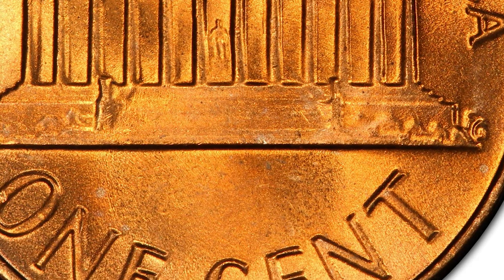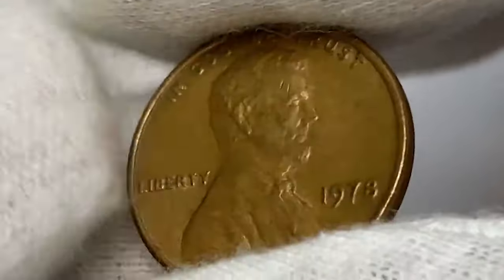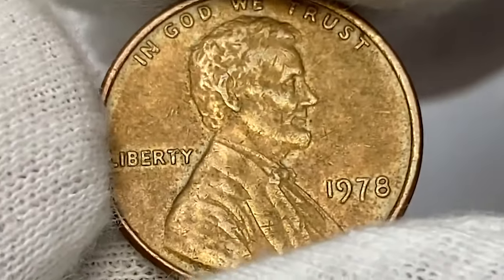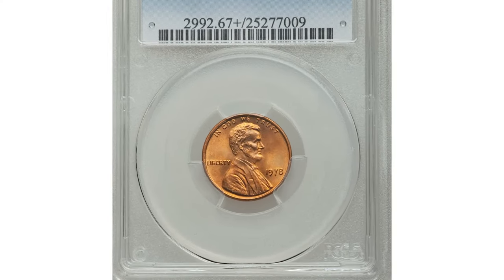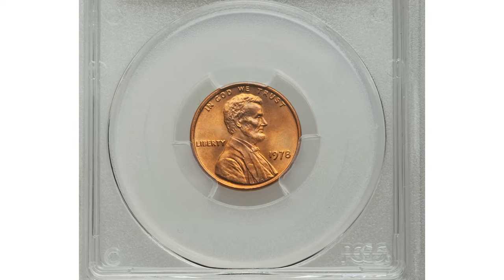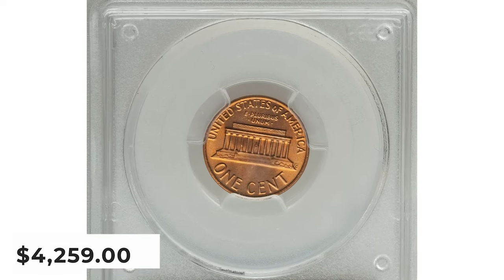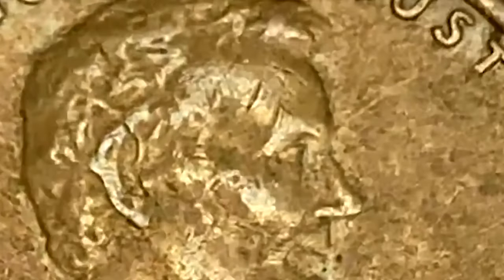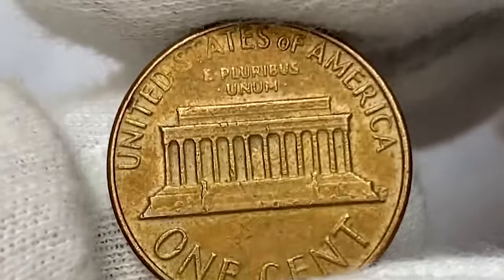Extremely rare and usually only found in unopened mint rolls or in old collections, MS-67+ RDs can be expected to net $130 to $140. The fact that a half-grade bump can increase the price by $100 shows the rarity of these grades. In a strange outlier, one MS-67+ RD example hammered for an insane $4,259 in Heritage Auctions' 2014 September Long Beach Expo sale. This followed a very similar coin that sold the year before, also in a Heritage Long Beach Expo sale, for $3,819. These outliers are nearly 525% to 600% higher than the average price over the past 5 years.